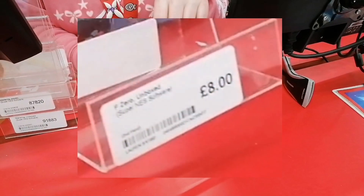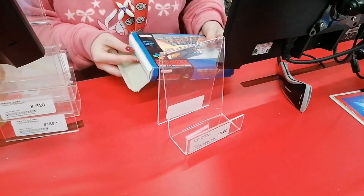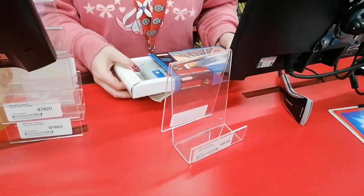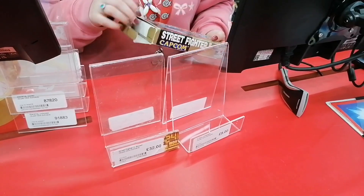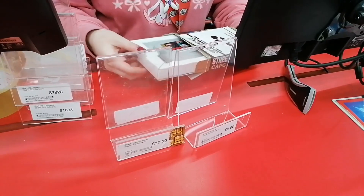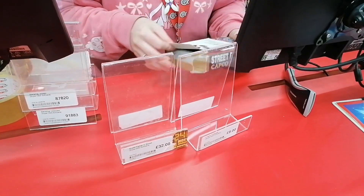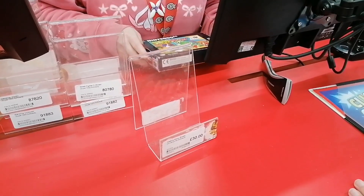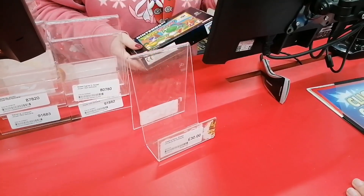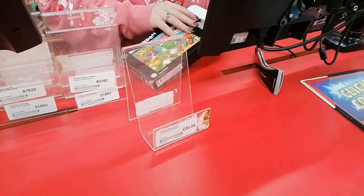Here we have F-Zero, and this was actually unboxed price as well at just £8. This was an absolute bargain, I was really really pleased with this one. Street Fighter 2 — this is one that I've wanted in the collection for absolutely ages, and this one was complete with manual in absolutely immaculate condition, so I could not pass up on this one. I had a considerable voucher to spend. Here we also have Yoshi's Story — this one sadly didn't have the manual, but it's in such good condition I couldn't leave it.